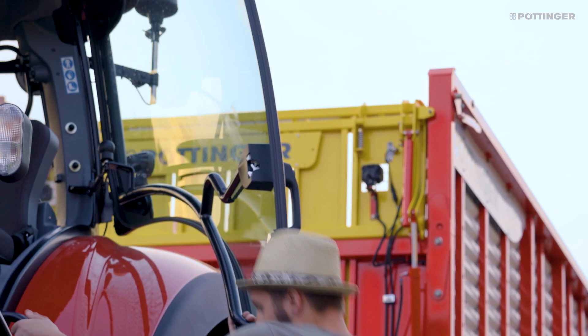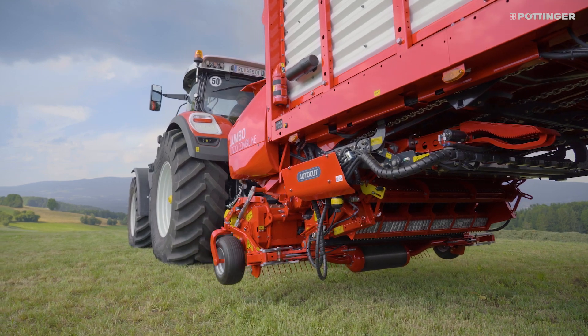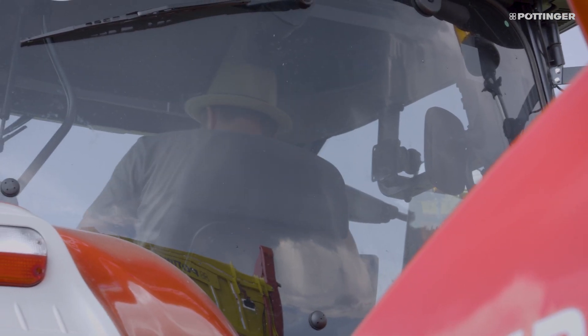In addition, the cleaning comb automatically cleans the space between the blades during each sharpening process, preventing deposits or blockages.